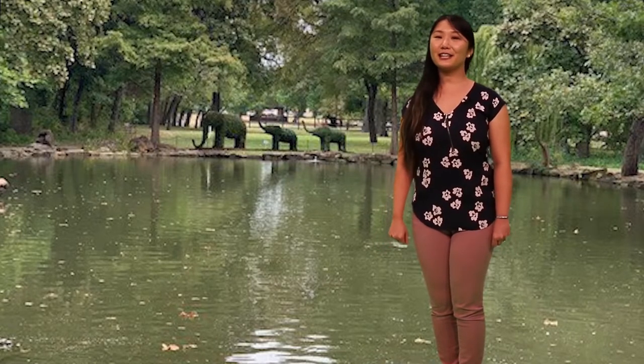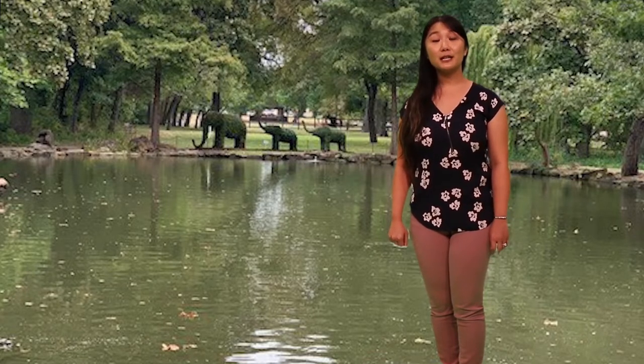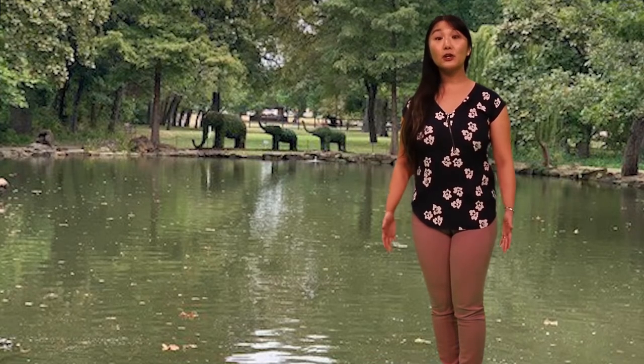Did you know that topiaries are bushes and shrubs that have been cut and shaped into the shapes of animals? Today's topiaries look like elephants.